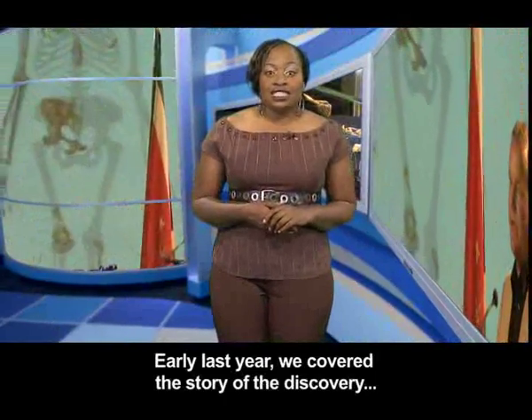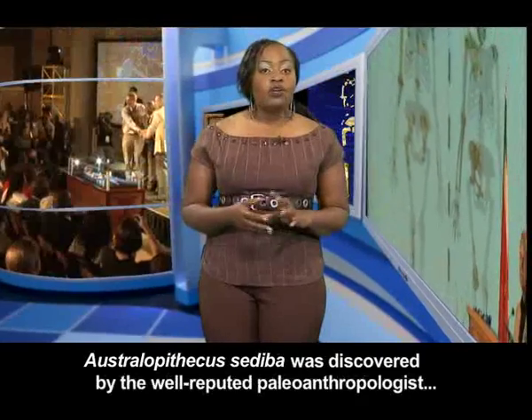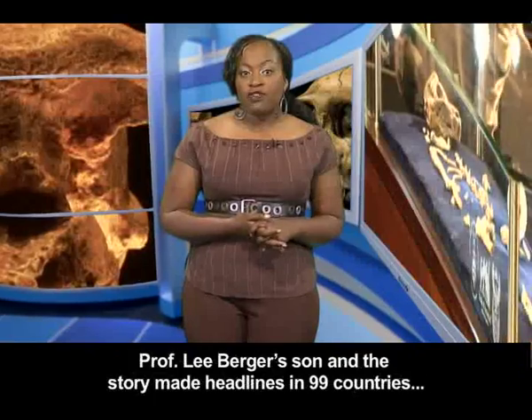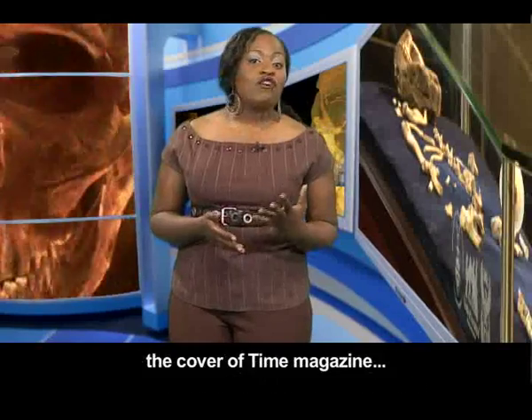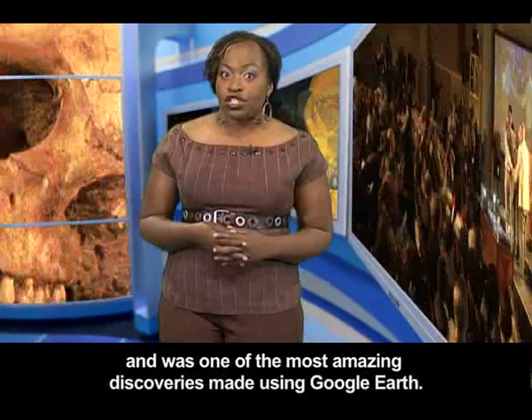Early last year we covered the story of the discovery of new hominid fossils in the cradle of humankind. Australopithecus sediba was discovered by the well-reputed paleoanthropologist Professor Lee Berger's son, and the story made headlines in 99 countries, the cover of Time Magazine, and was one of the most amazing discoveries made using Google Earth.